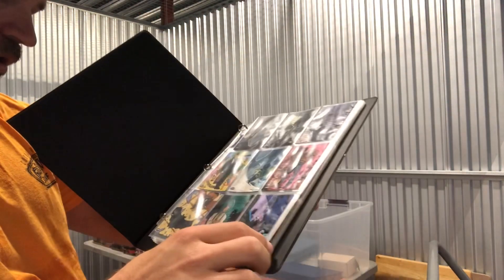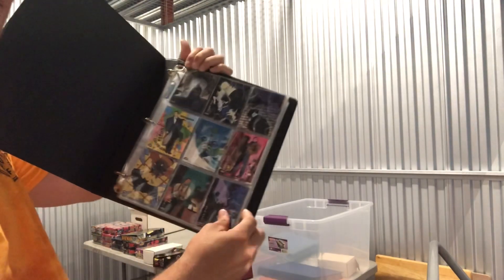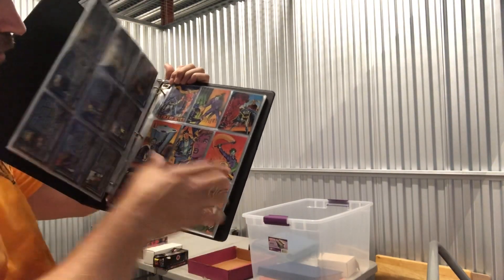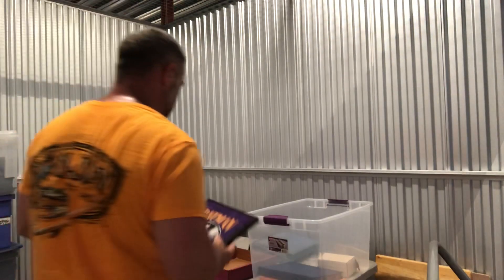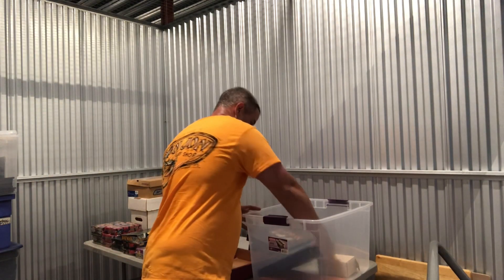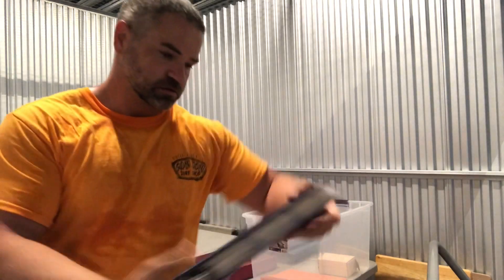This one's labeled Batman — yeah, these are Batman comic cards. There's a Joker card in here, which is kind of cool. There are a lot of binders in this collection.